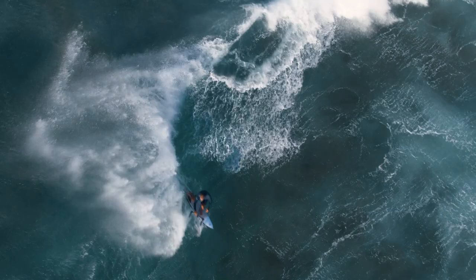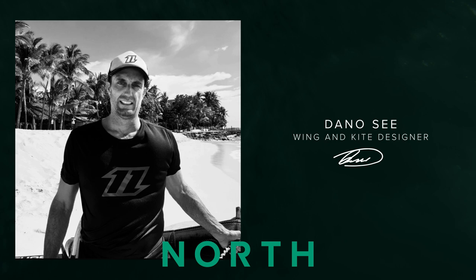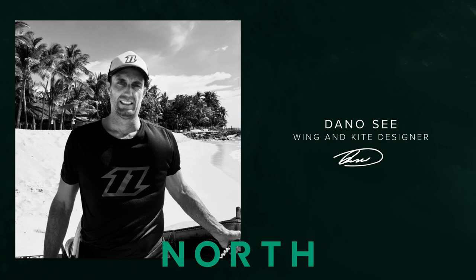The new Carve has an extremely direct feel in both bar pressure and steering initiation. Today we're talking to kite designer Dan Osi about the refinements we've made and why every kite surfer is going to be lining up for a turn with the new Carve.